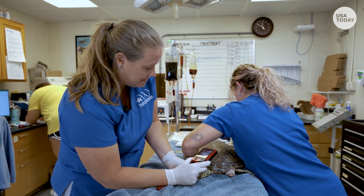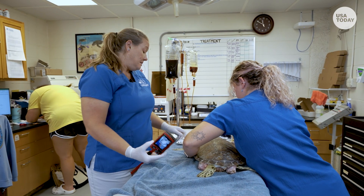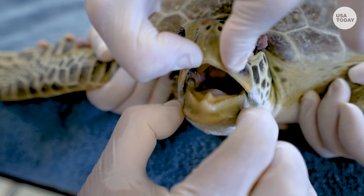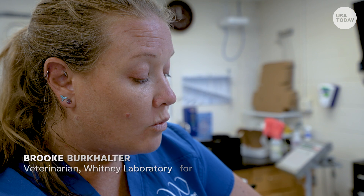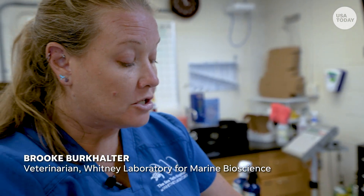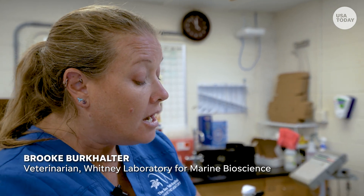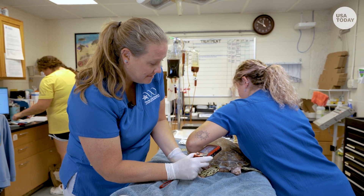Turtles at the Whitney Lab receive patient care for everything from strandings to boat strikes. Some are sick, like Nigel. She is currently in the waiting phase where we are trying to feed her, build up her nutritional stores, and get her healthy enough to undergo surgery.